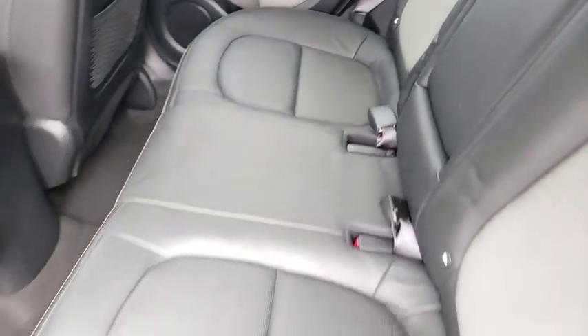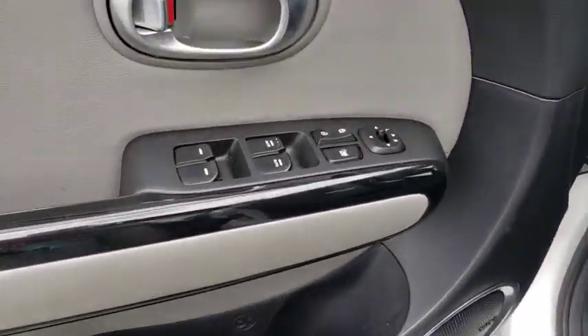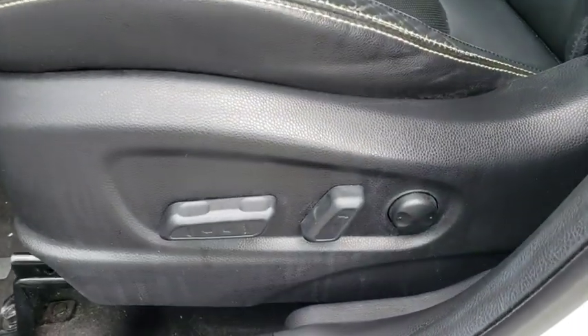Backup camera, keyless entry, stability control, traction control, anti-lock braking system, steering wheel audio controls, Bluetooth, power steering, adjustable steering wheel.